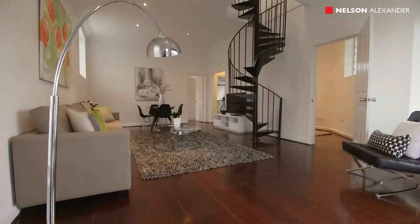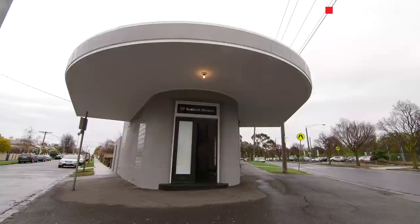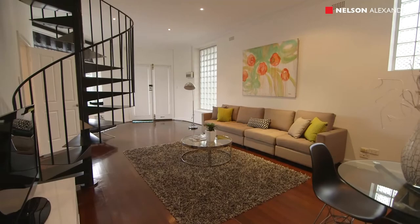Defined by its distinctive corner store facade, updated interior and exterior finishes, and prestige location, this quirky solid brick property offers a world of possibilities for home buyers, investors and business owners alike.